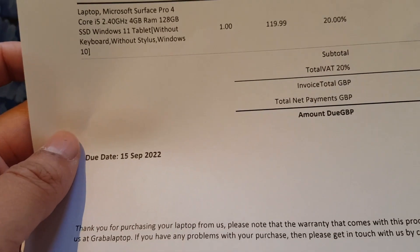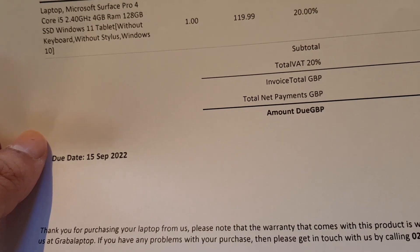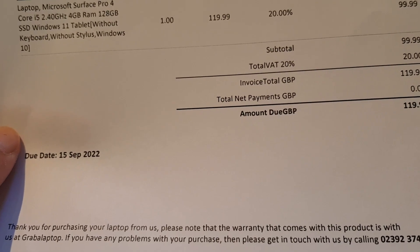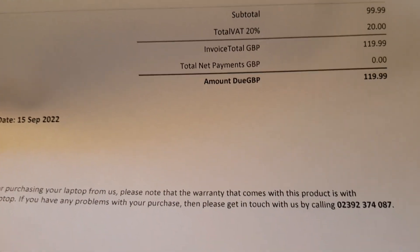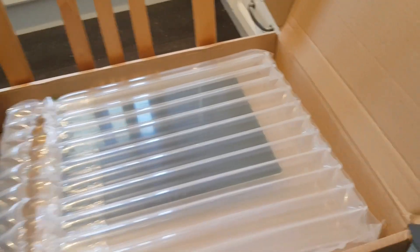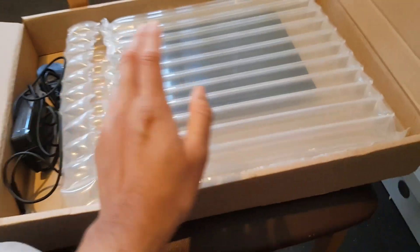So this is the spec sheet. Surface Pro 4, i5, so it's a good spec — 2.4 GHz, 4 gigs of RAM, 128 gigabyte SSD, Windows 10. I made sure it was Windows 10 because I do not like Windows 11. The listing showed 120 pounds but they won't see the deal side — eBay subsidises the other part.